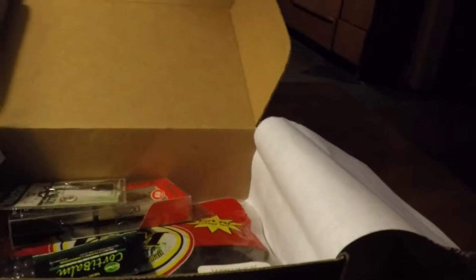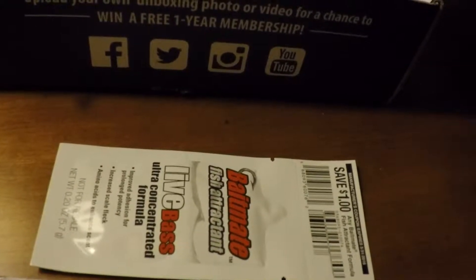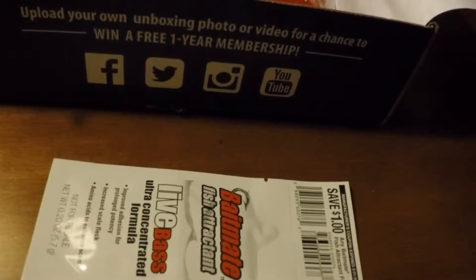And we open it up. The first thing we get is the card that tells us the different things that are in the Lucky Tackle Box for this month.